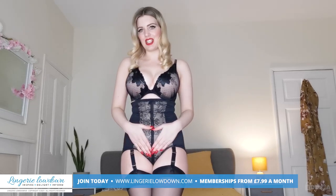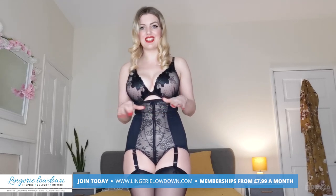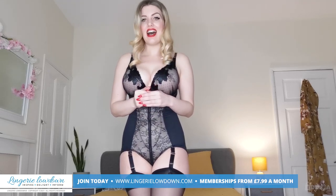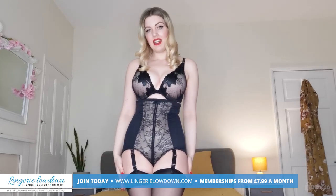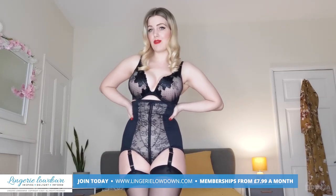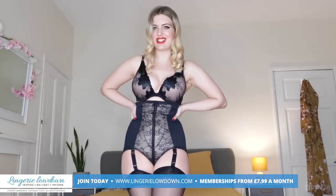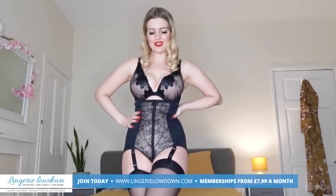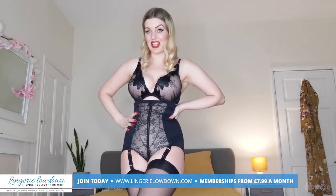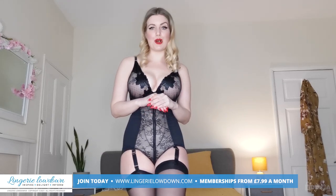I hope you found it useful. Don't forget to leave your comments down below on what you liked, what you didn't like, and I will be back with many more reviews. If you fancy treating me to something from my wishlist to review for Lingerie Lowdown, just take a look. And make sure to check out all the other reviews from all the other presenters from all around the world.